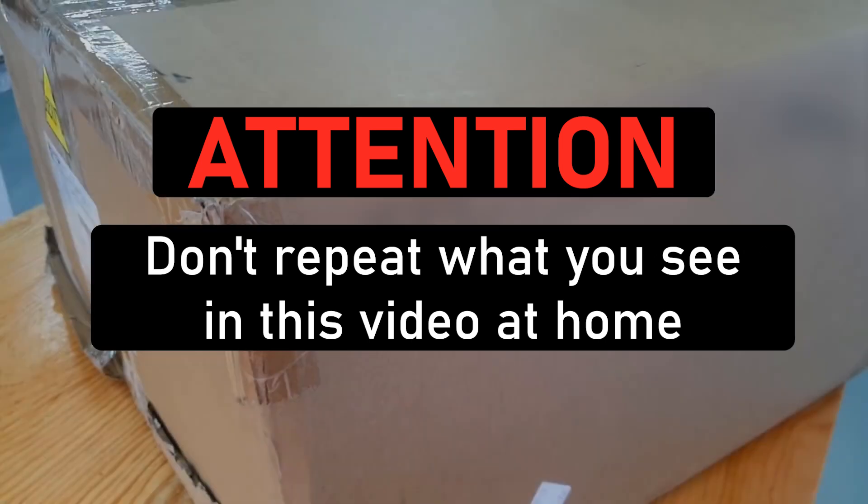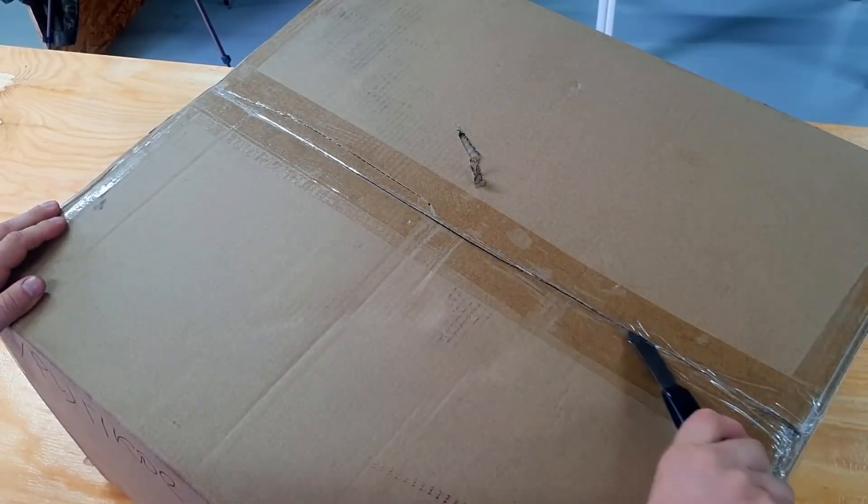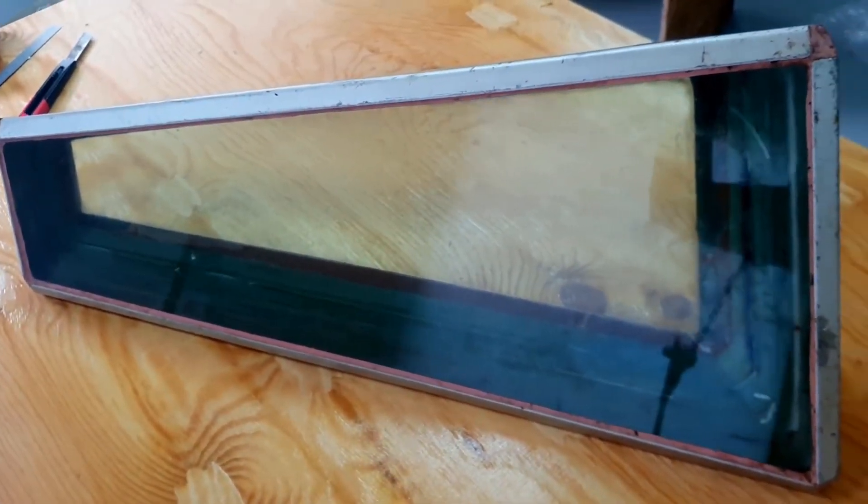Finally this package arrived, which everyone was eagerly anticipating, including myself. Apparently the sender didn't trust their post service, so they wrote 'fragile' just in case. So what do we have here? Glass from a strategic Soviet bomber.